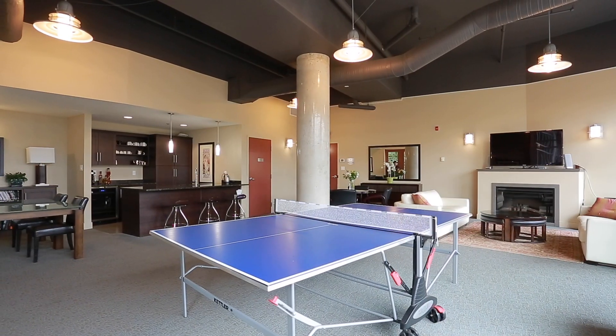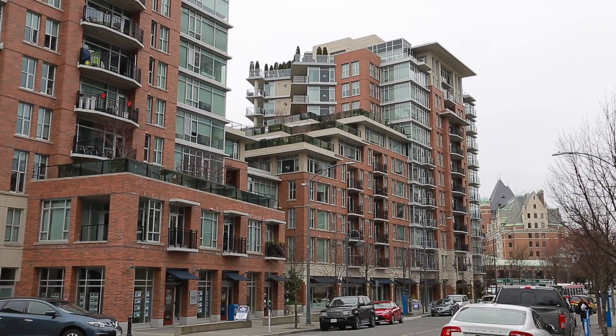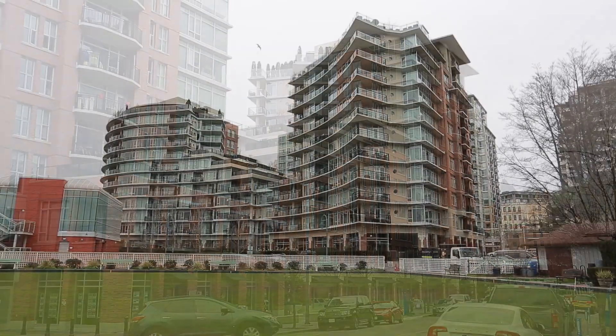Don't miss your opportunity to view this unique home to invest, rent or live in the heart of the action. Call today for your personal tour.